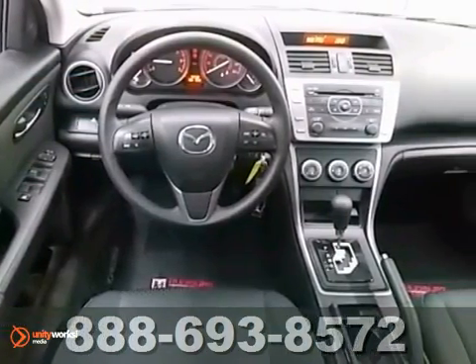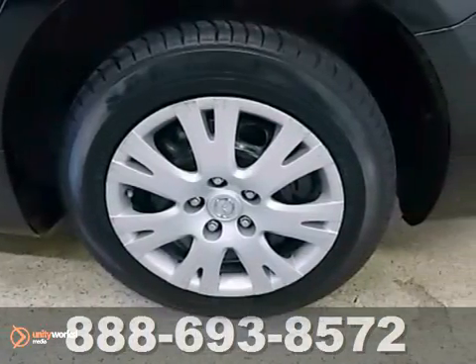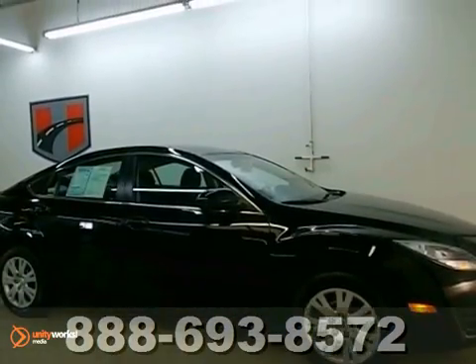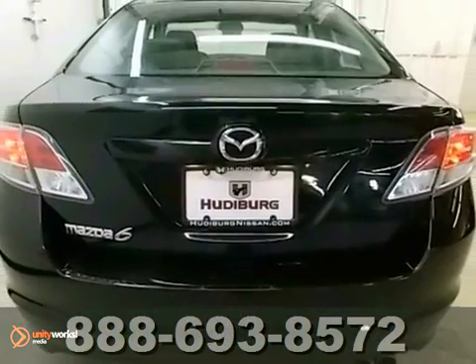When was the last time you smiled as you turned the ignition key? Get that feeling again with this attractive-looking Mazda 6. This car is nicely equipped and priced to sell. Come in for a test drive today.